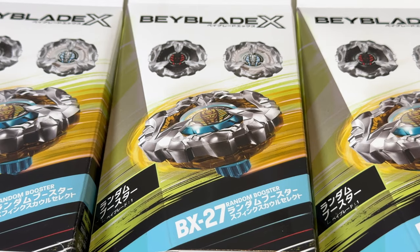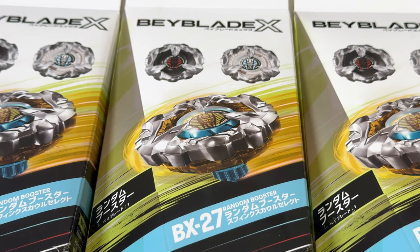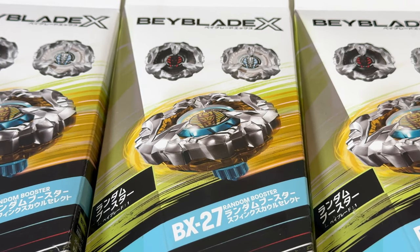Today we have a brand new product. This is the Random Booster Select Sphinx Cowl. Yes, it's another Random Booster Select — so a mini Random Booster.